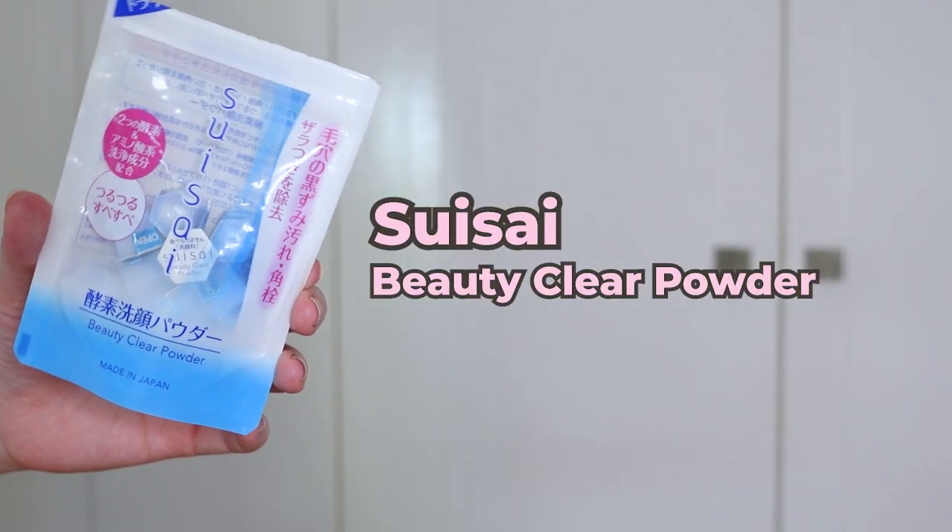Next up, we have this fun little guy which I actually picked up on my last trip to Japan. It's a little pouch — the Suisai Beauty Clear Powder Wash. This is a powder enzyme wash; they're in little individual capsules. You pour the powder into your hand, add a little bit of water, mix it up, and it turns into a nice creamy foam with a little bit of enzyme exfoliating and just a little bit of physical exfoliant depending on how much water you add. I feel like a little goes a long way — I only need half a capsule for a full face cleanse.